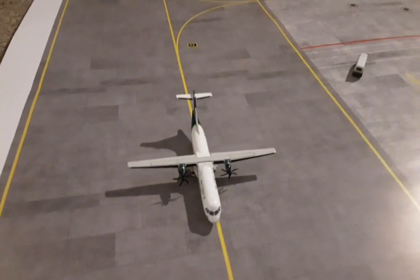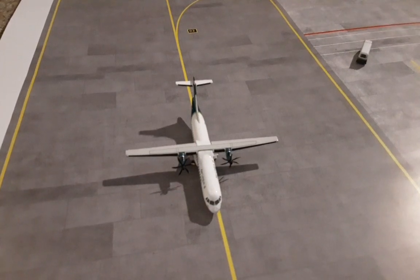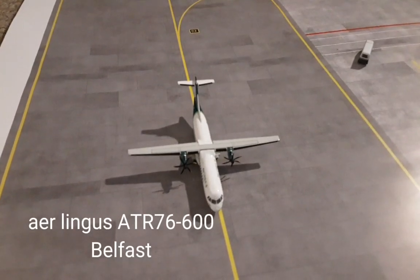Here taxiing in is the Aer Lingus ATR 72-600. This is arriving in from Belfast, which it will return to.